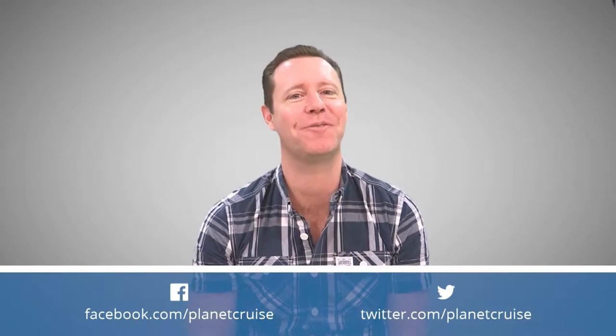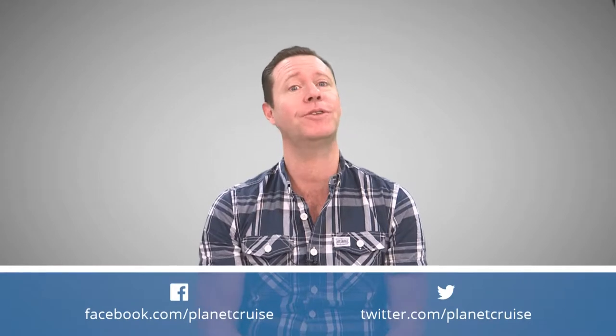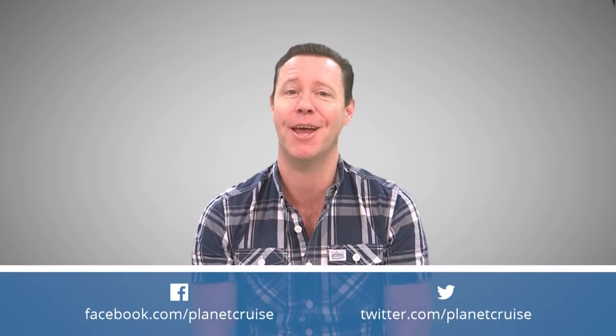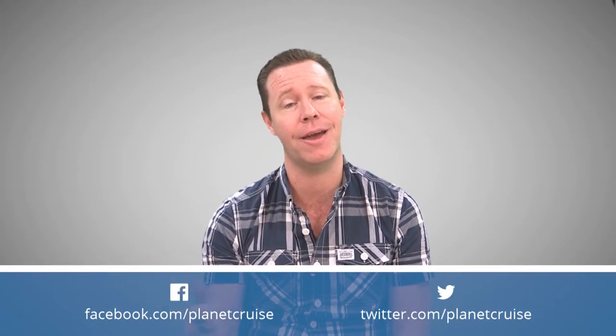Thanks for watching the video. Don't forget to like, comment, and subscribe below. Remember to click that bell to get all notifications. If you're looking for more fantastic travel video content, click on the videos to the right-hand side — it'll be really informative — or click on the planet logo to the left to go to our website for some fantastic deals. Keep cruising!